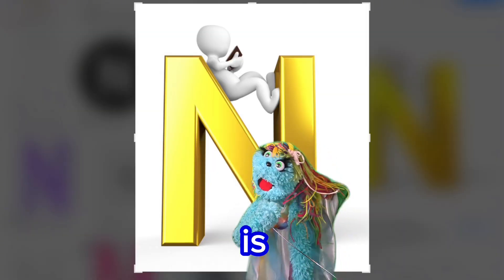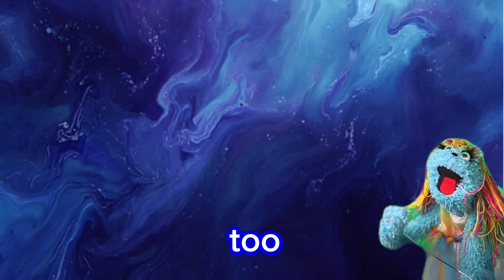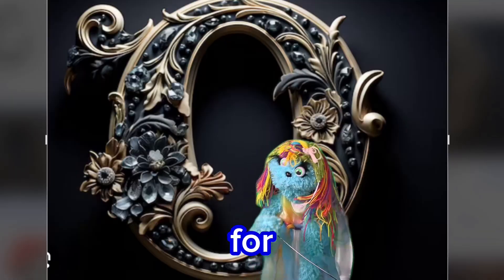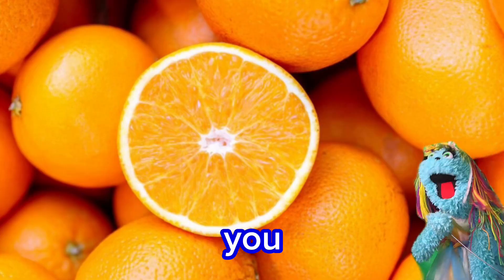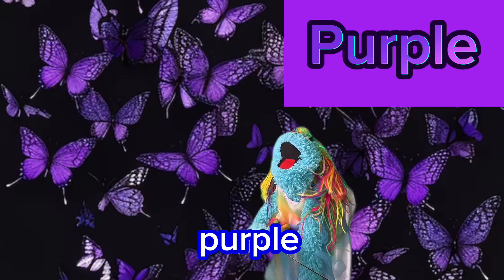N is for navy. Navy's a very cool color, too. O is for orange. Aren't you glad I said orange? P is for purple.